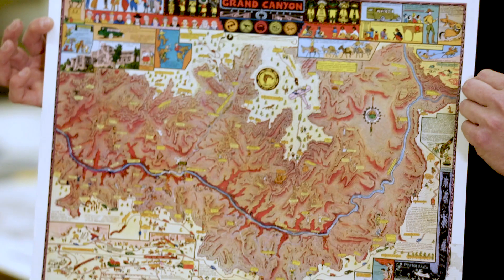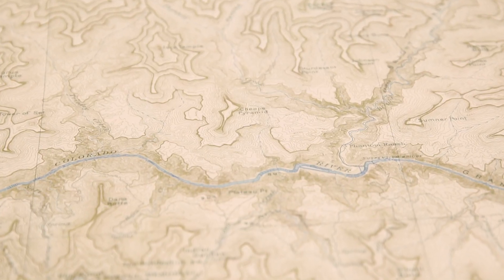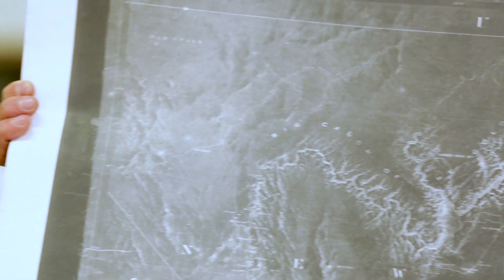We have pictorial illustrated maps that show kind of cartoonish caricatures of the Grand Canyon. We have geologic maps, topographic maps, and historical exploratory maps.